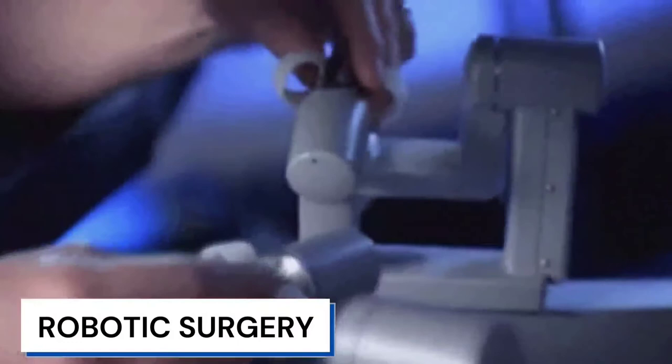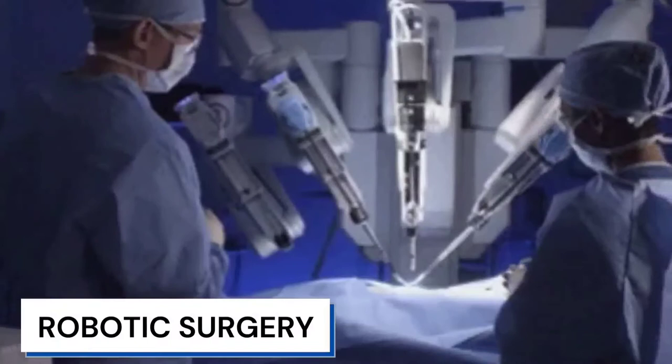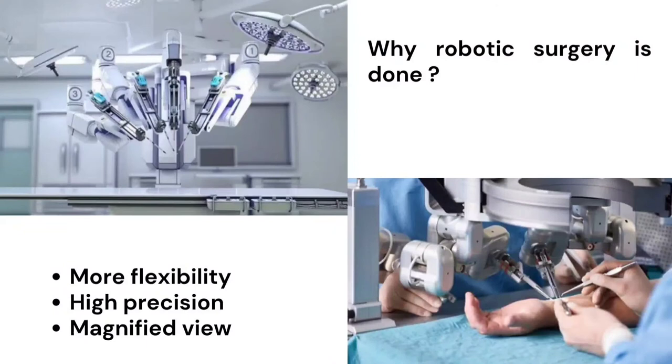Sometimes other traditional open surgeries also may use Robot Assisted Surgery procedure. So depending on the type of operation, we may decide whether to use Robotic or not. Robotic Surgery is widely used in most of the complex surgeries. This is mainly used because of the accuracy and quality achieved during the surgery.